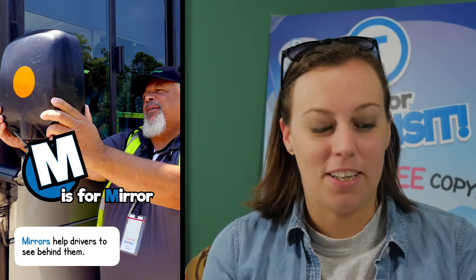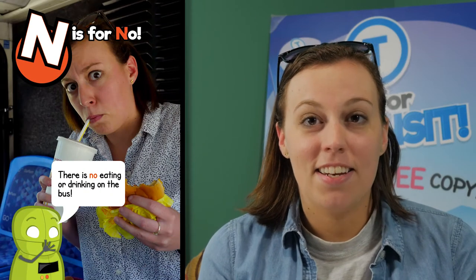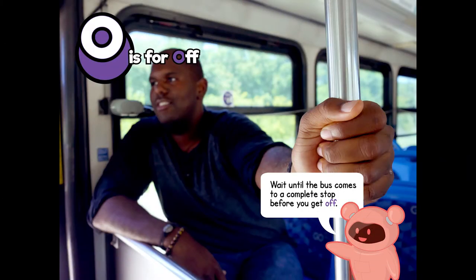M is for mirror. Mirrors help drivers to see behind them. N is for no. There's no eating or drinking on the bus. O is for off. Wait until the bus comes to a complete stop before you get off.